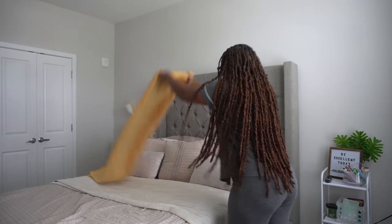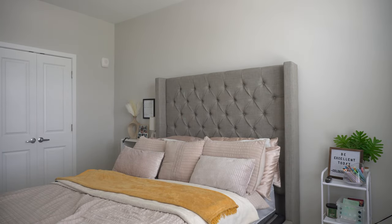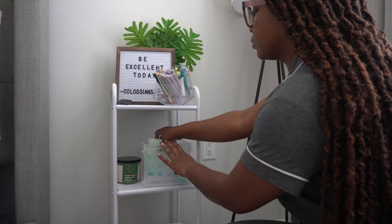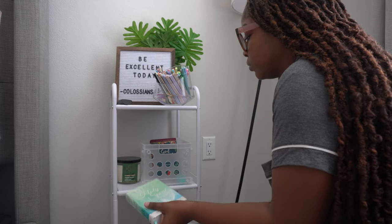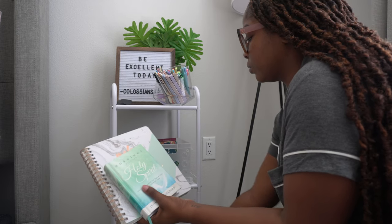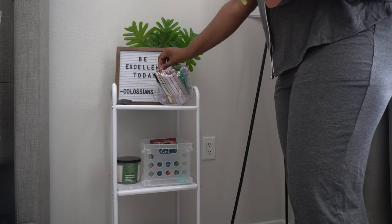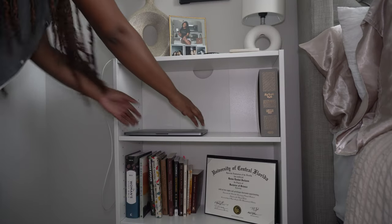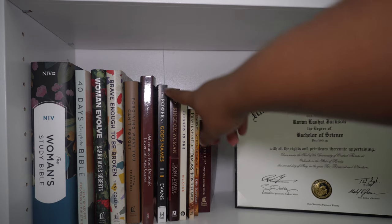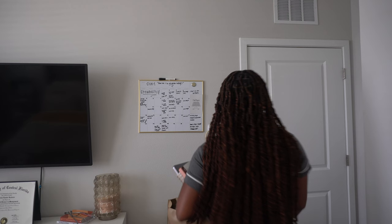I get ready to start the day by spending the morning with the Holy Spirit. I grab the tools I need for my Bible study: a morning devotional I got from Amazon, my prayer notebook, my scripture notebook — one from Target and one from TJ Maxx — a pen and a highlighter, my laptop, and my headphones. I also pick out a book I'm going to read after my devotional.